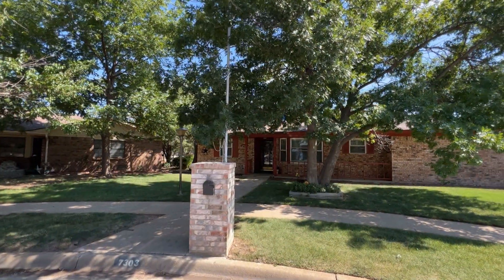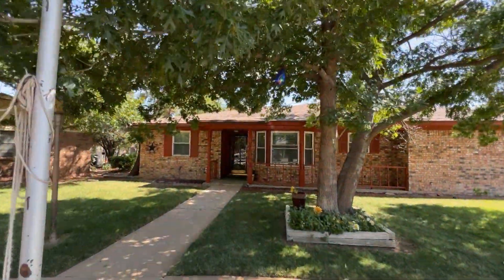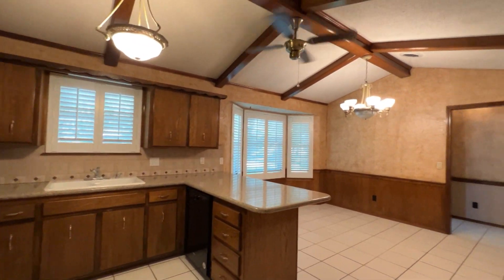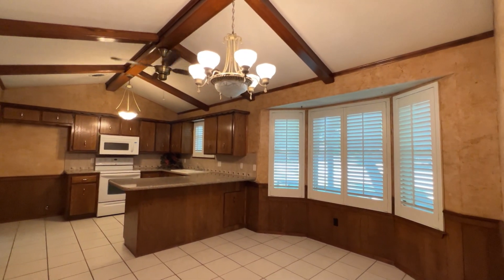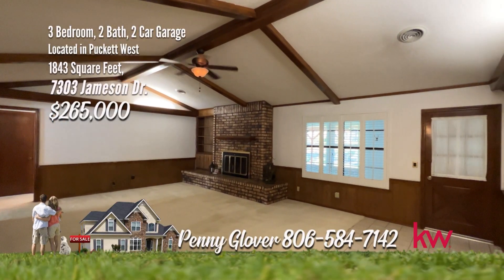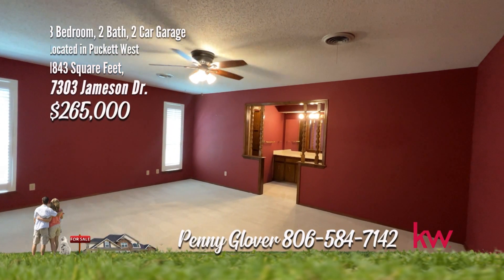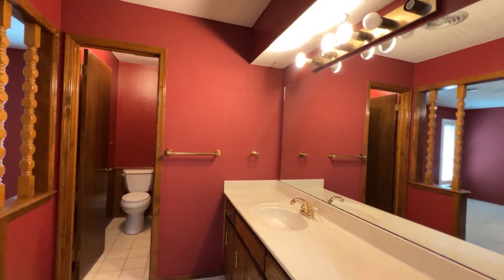The kitchen is comfortable with tile floors, granite, eat-in bar, lots of cabinets, and the dining room is adjacent with bay window overlooking the front. The living room features a wood-burning fireplace and can accommodate lots of furniture. The isolated en-suite has enough space for a sitting area, nice vanity, three-quarter bath, and large walk-in closet.